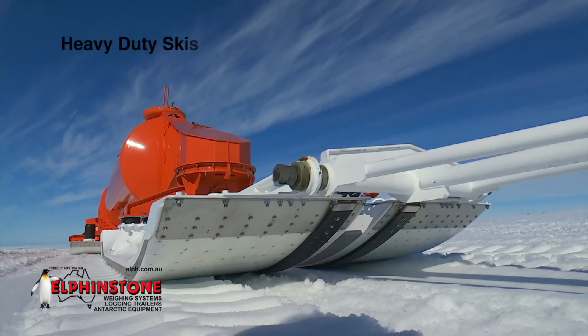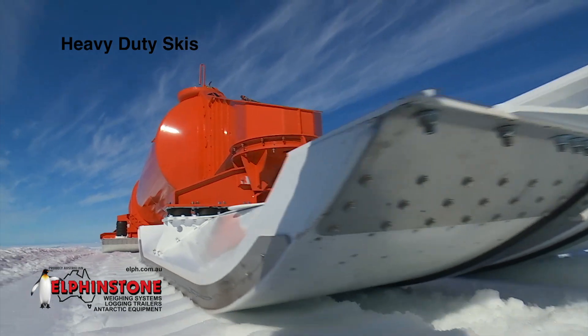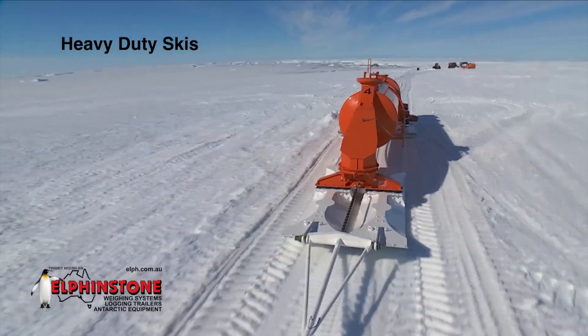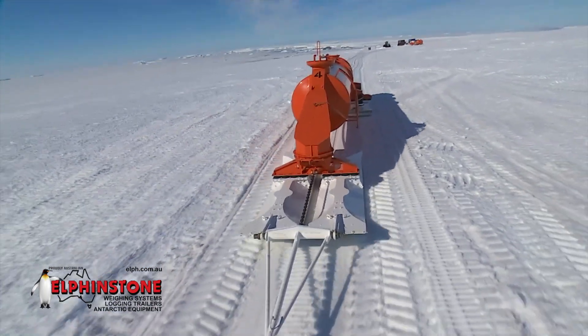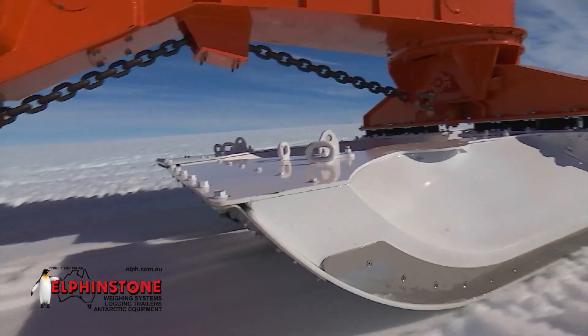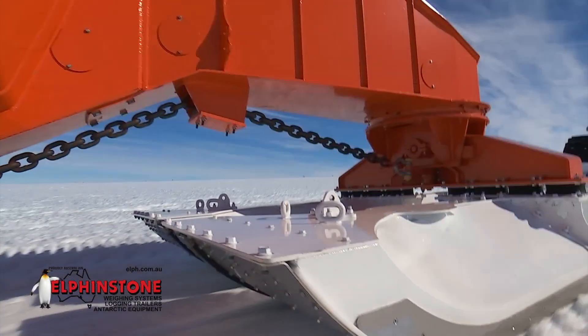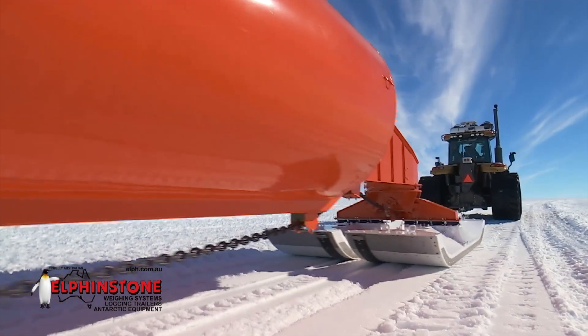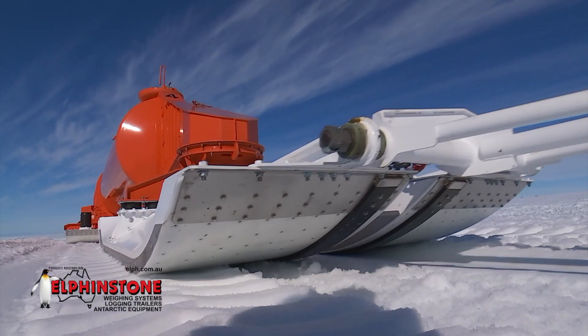Heavy-duty skis are designed with either a V or flat bottom, making them extremely easy to tow with the added advantage of leaving a flat road surface behind. These heavy-duty skis incorporate durable axles and low-maintenance turntable assemblies. In addition, their innovative composite construction of plastics and steel allows them to support large loads.